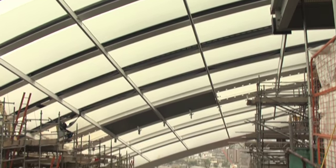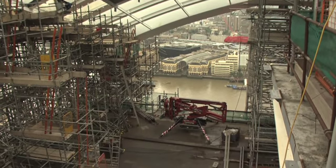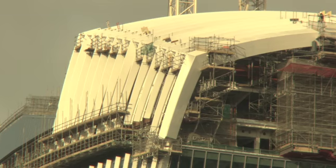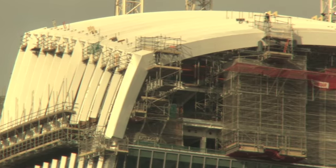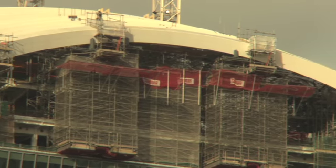For the Sky Garden, steelwork played a very important role. It was really the only material we could use to clear span over 50 metres and yet create a light and airy final feeling to the building, which is what the architect wanted.